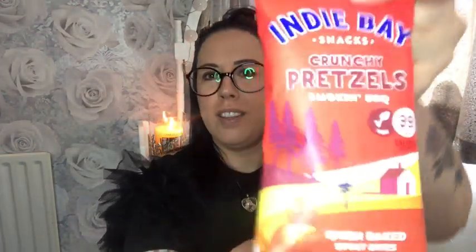And Indie Bay — we've had Indie Bay snacks before in here, and these are — oh, I haven't had these — crunchy pretzels, smoking barbecue. Next we have the Indie Bay Smoking Barbecue Crunchy Pretzels, 25 gram bag for £1.25. Sunshine or rain, we all love a barbecue. So Indie Bay decided to bring these great barbecue flavours to their crunchy bites with benefits. They're slightly sweet, certainly smoky, definitely delicious, and under 100 calories. Oven baked spelt bites.